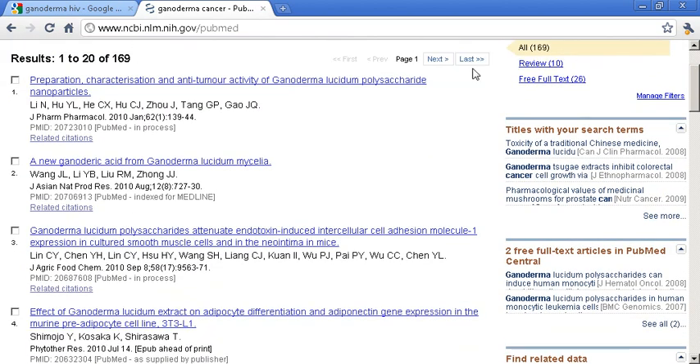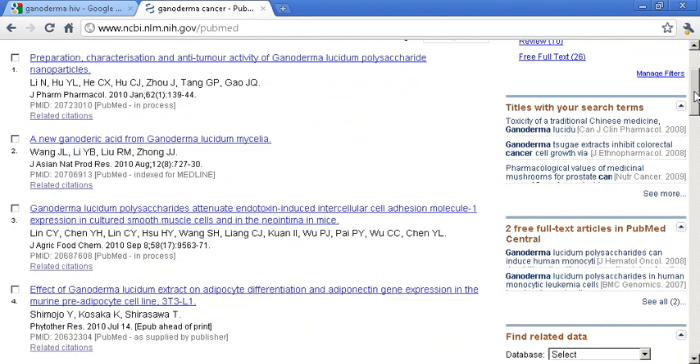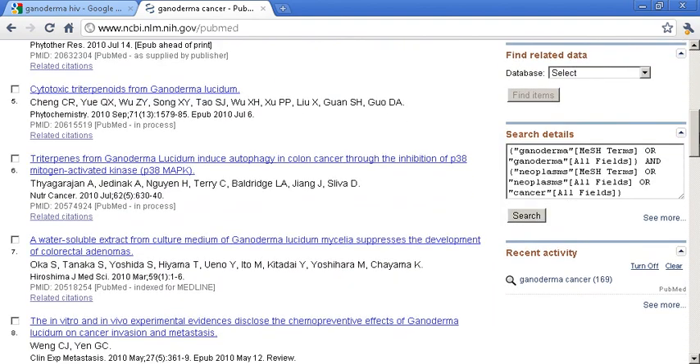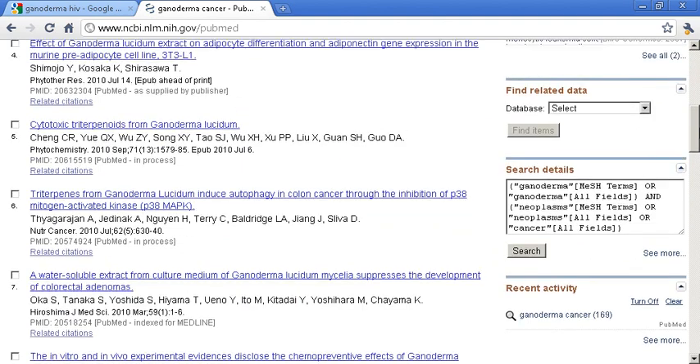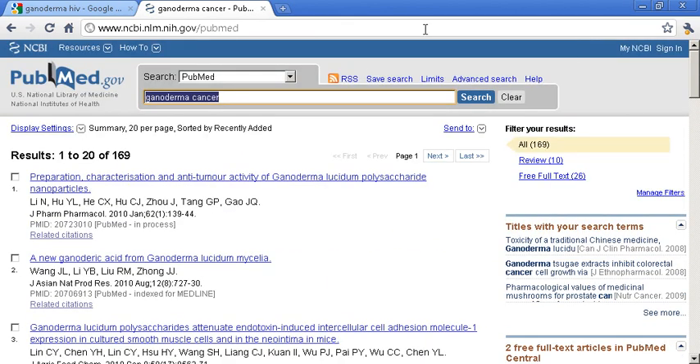If you wanted to go through here, you can see the same kind of things — anti-tumor activity, you can see all the research that is done. Scroll through here on the right-hand side and you can see other things being done on it, other search details if you wanted to go more in-depth.